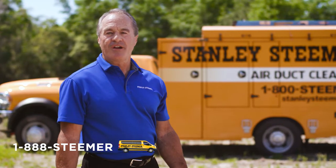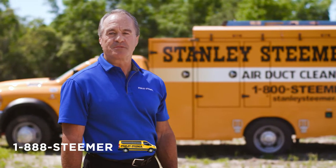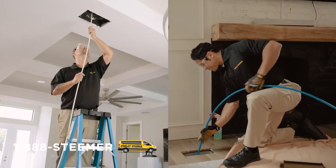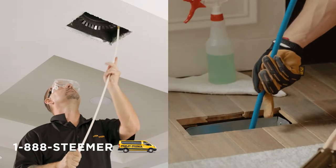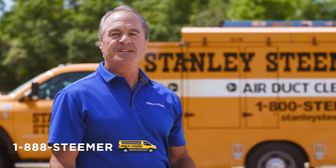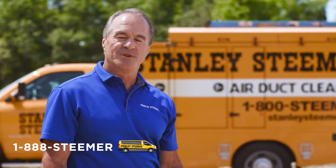Everyone wants to breathe cleaner air, and our cleaning process can help our customers do just that. Once at your home or business, an air duct inspection is provided. We identify all air vents and locate and inspect your AC system. We explain your needs and go over the details of what to expect.